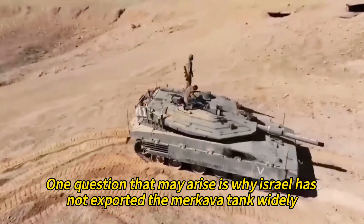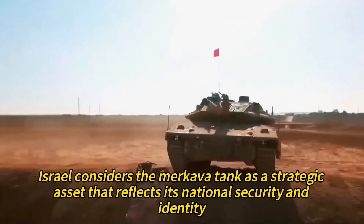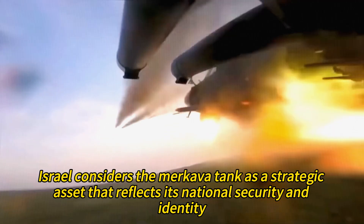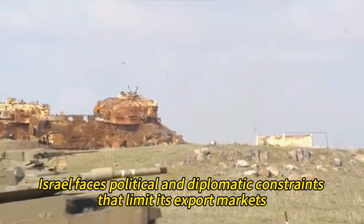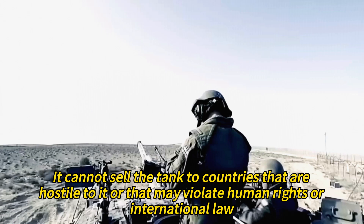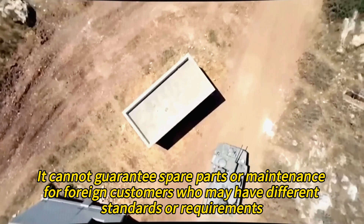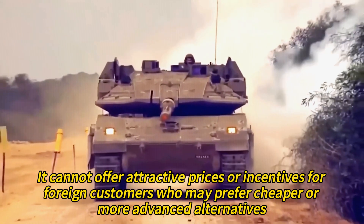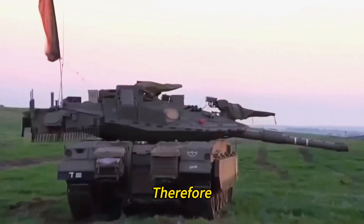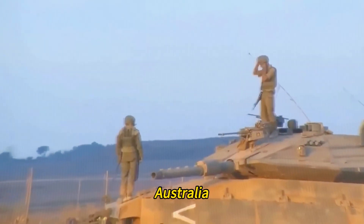One question that may arise is why Israel has not exported the Merkava tank widely, despite its outstanding qualities. Israel considers the Merkava as a strategic asset reflecting its national security and identity, and does not want to share its secrets or lose its edge over potential adversaries. It also faces political and diplomatic constraints limiting its export markets, as well as technical, logistical, economic, and competitive challenges. Therefore, Israel has only exported some components or variants of the Merkava to a few countries, such as Colombia, Philippines, Singapore, Australia, Canada, and India.